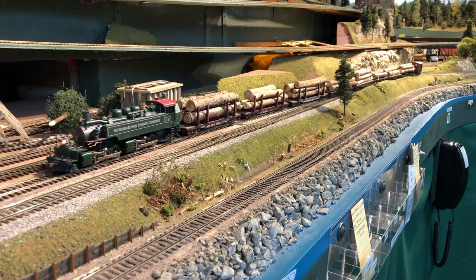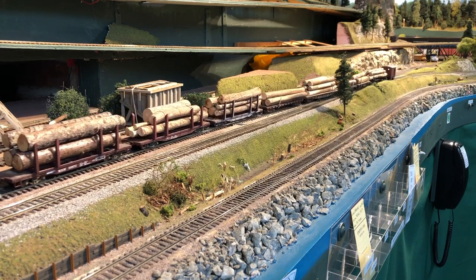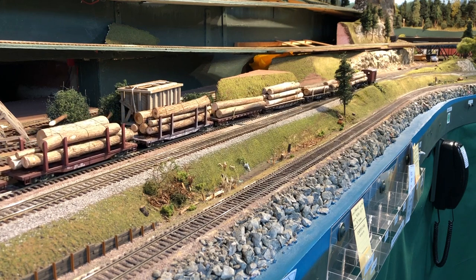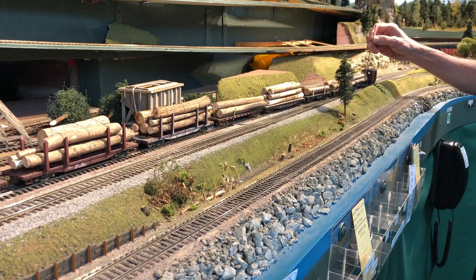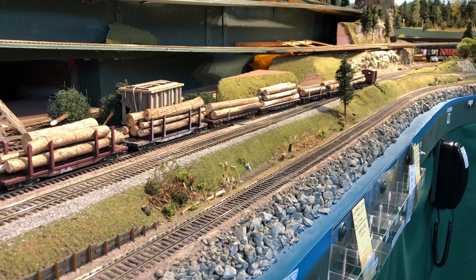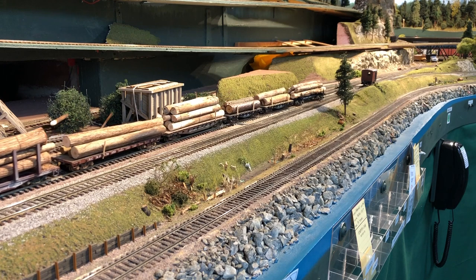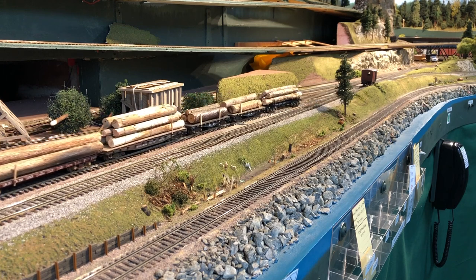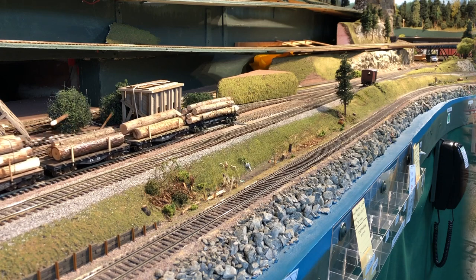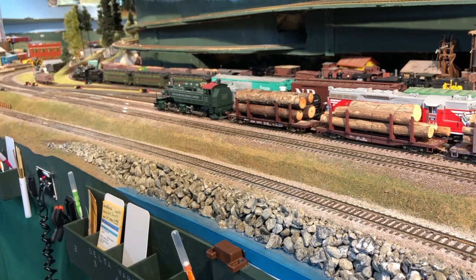Having run all the way around the room one more time, we're now pulling into the Delta Yard at Everett, Washington. We're going to run around this train and shove the log cars into the Weyerhaeuser Mill. We'll leave the caboose back on the main so we can park it behind the engine when we run around. Now we need to uncouple the engine.